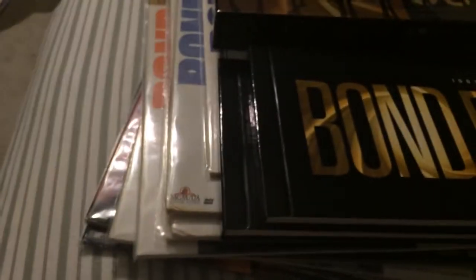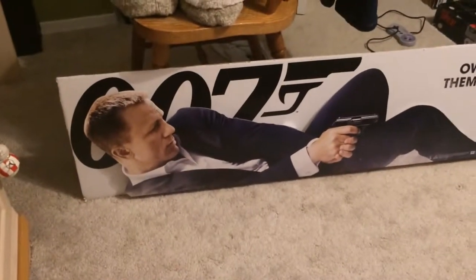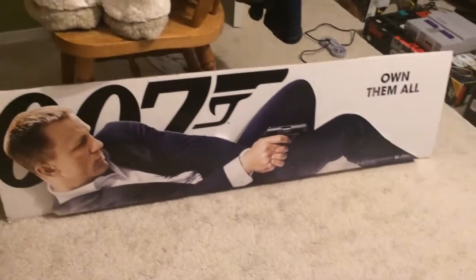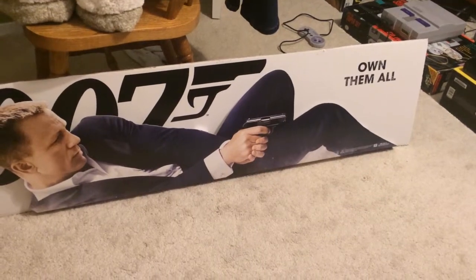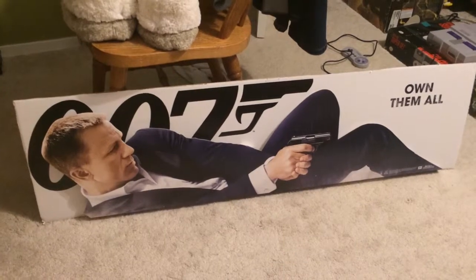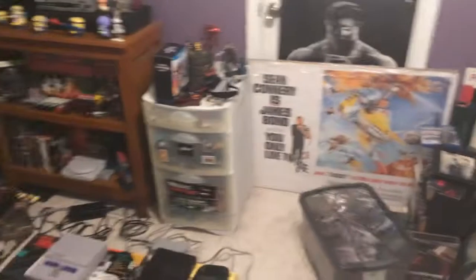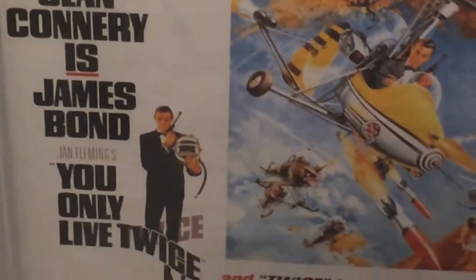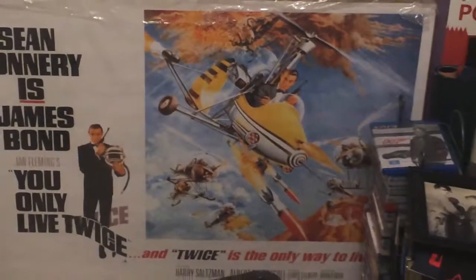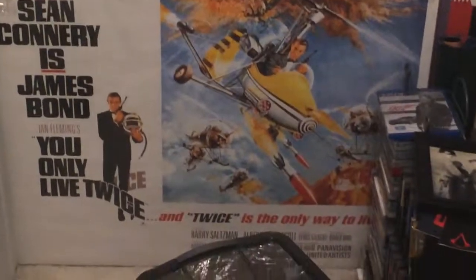And then I got two posters. The first one cost me $10 — Daniel Craig's Skyfall poster. Own them all? Yes I do, and I love it. The next one was $60, but you'll see why — it is the Sean Connery You Only Live Twice poster, and it's kind of big. As you can see it takes up almost half the door right there.